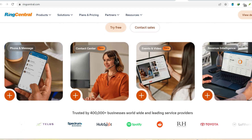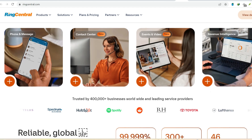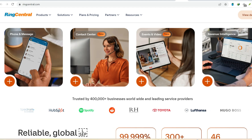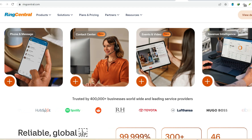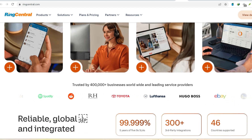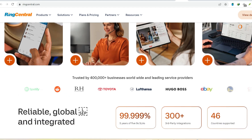Limited free features. RingCentral offers a free plan that might seem tempting at first glance. You get video meetings for up to 100 participants, albeit with a time limit. Sounds perfect for a quick catch-up with the team, right?